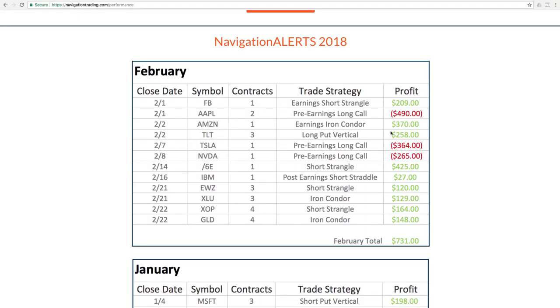We had an Amazon earnings iron condor that booked a profit of $370. A long put vertical in TLT booked a profit of $258. A short strangle in the euro, forward slash 6E, booked a profit of $425. IBM was a post-earnings short straddle from a couple of earnings cycles ago — we mechanically managed and adjusted that trade back to profit.